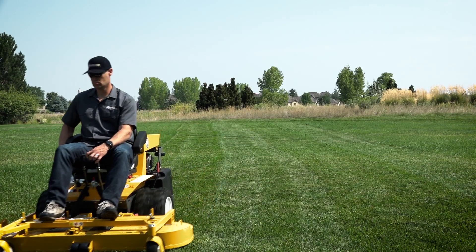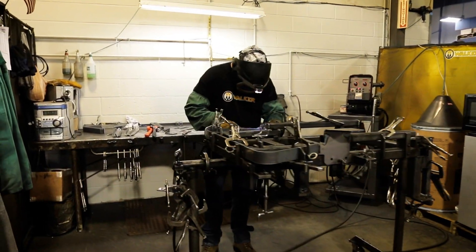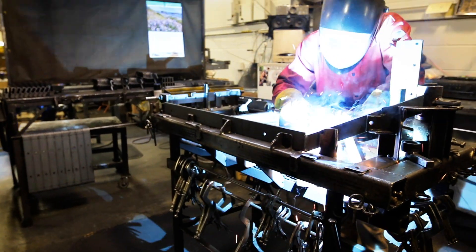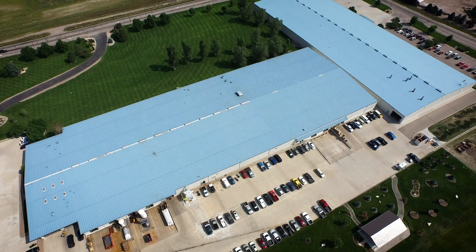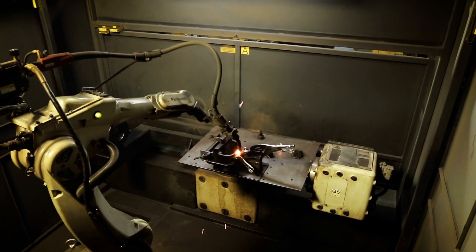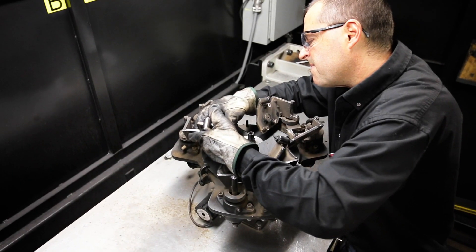All Walker mowers are designed to take the punishment dished out by professionals who use their mowers 40 hours a week, 52 weeks a year. Every Walker chassis and deck is designed for durability and performance. Walker mowers are built in Fort Collins, Colorado, USA, with combined precision equipment and hands-on attention to detail, resulting in a premium mower that gives superior results you can be proud of.